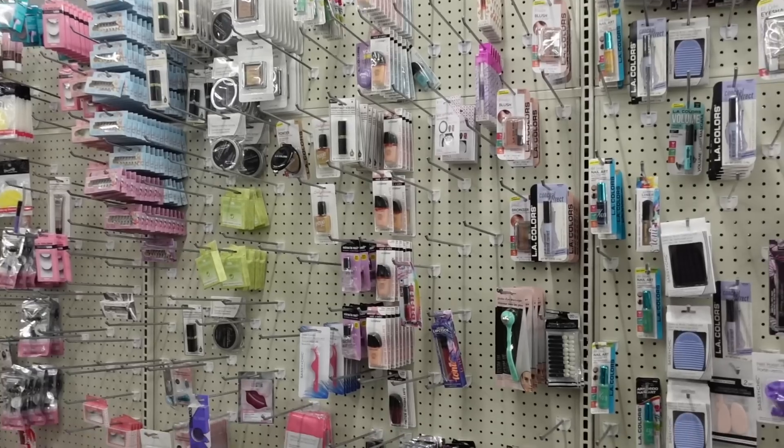Now let's get into the juicy stuff. Dollar Tree is hiding major name brands in plain sight, but you have to be looking or you're going to miss it. Companies love to sample their products in discount stores so that the average consumer who might not want to spend all that money can get a taste of the product — and maybe be willing to buy it at full price later. So we have CoverGirl, Rimmel, and so many other brands showing up in Dollar Tree, but here's the catch: they are not in their regular packaging.